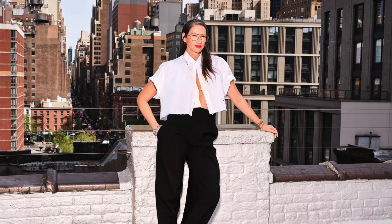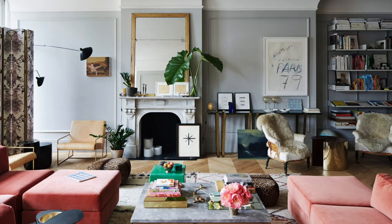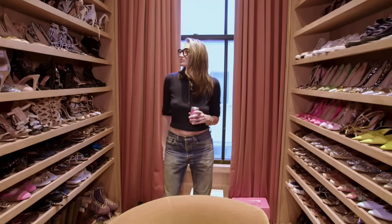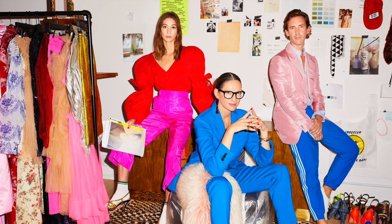Jenna Lyons, the former creative director of J.Crew, has a fabulous apartment in the heart of Manhattan's Soho neighborhood that fans of Bravo's The Real Housewives of New York City can't get enough of. This fashion icon has shared some snapshots of her home on Instagram, and her followers are absolutely smitten with her dreamy oasis. They're especially captivated by her closet and shoe collection, which some even believe surpasses Carrie Bradshaw's fictional wardrobe.